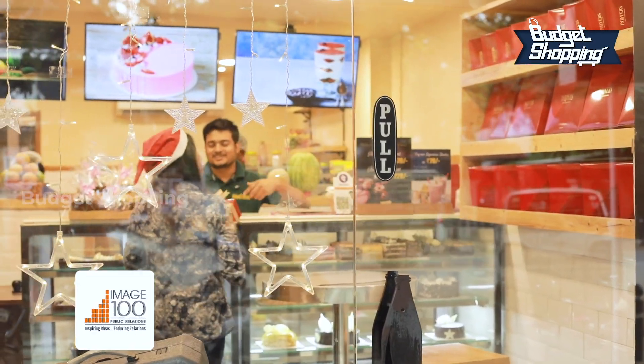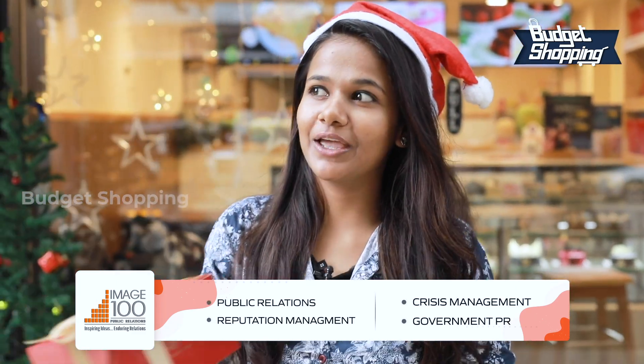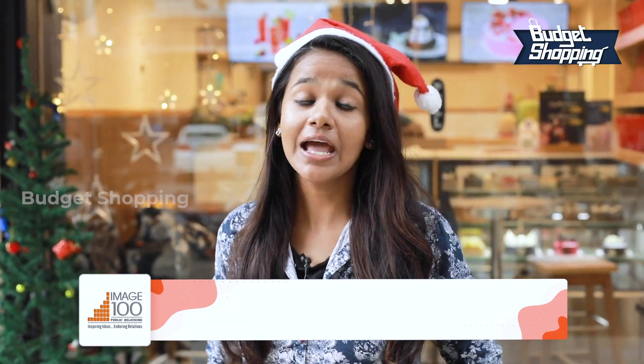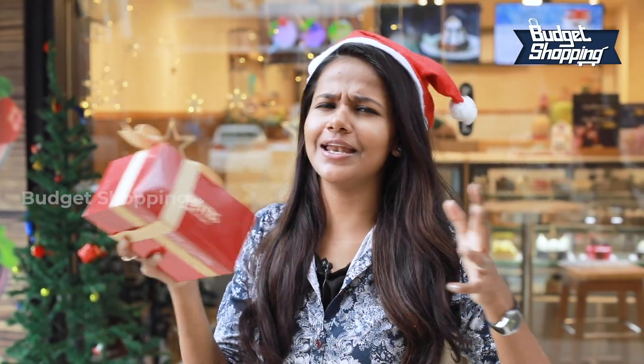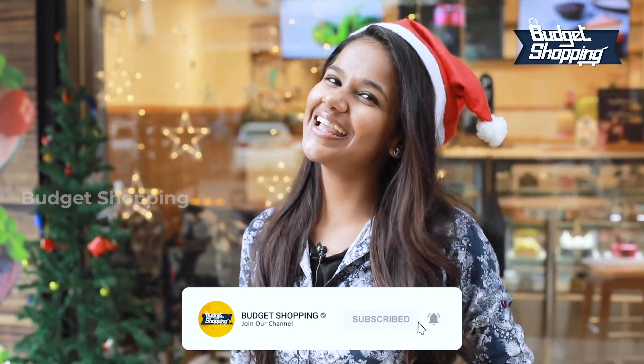Thank you so much. So guys, let's go to this super delicious Christmas plum cake. Wish you all a very happy Merry Christmas in advance. Let's watch this video, and also the Palluda Pastries with all the cakes — there is another video. Like and share our channel and subscribe, and click the bell button. Take care, bye bye!